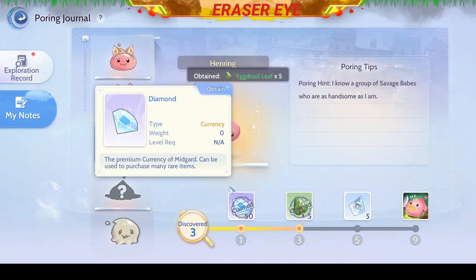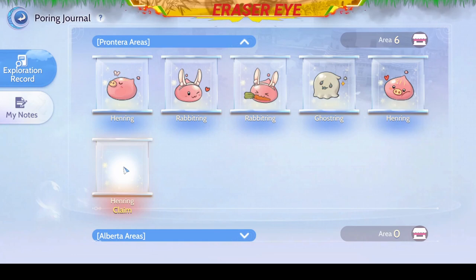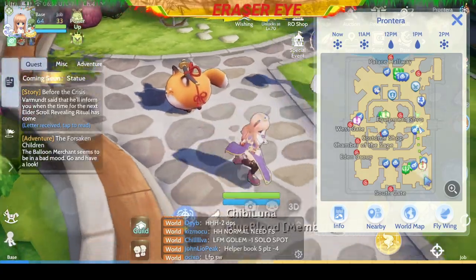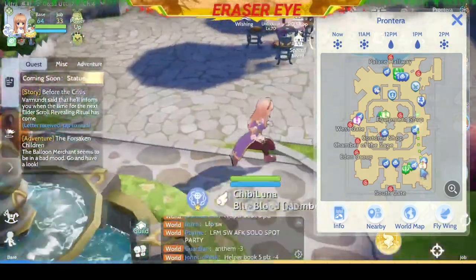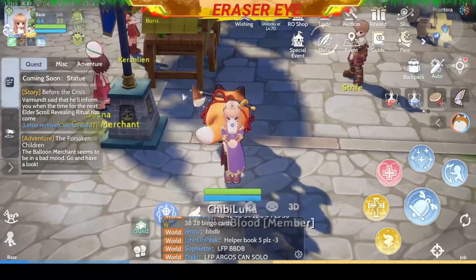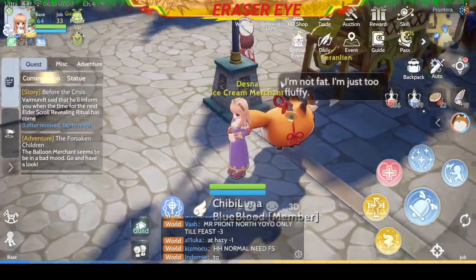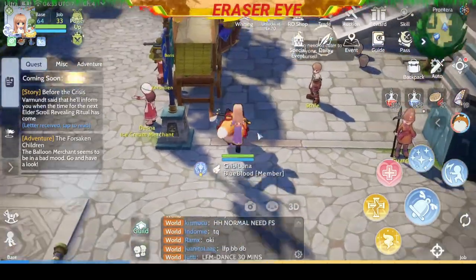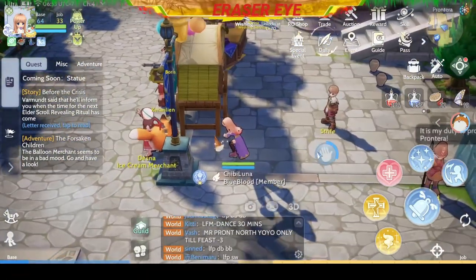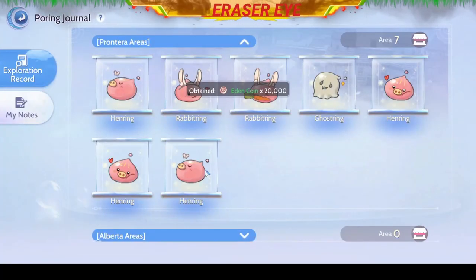A few more to go to complete our collection. The next one is located on the right-hand side of the Poring Journal map. Check the back of the store and you'll see an ice cream on the floor — somebody must have dropped it. Don't eat it, but we need to pick it up. We have discovered another Henry. Congratulations.